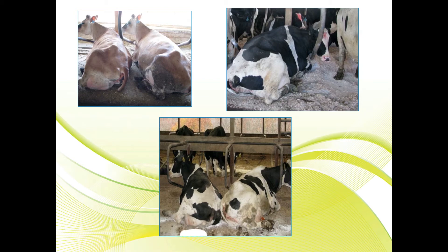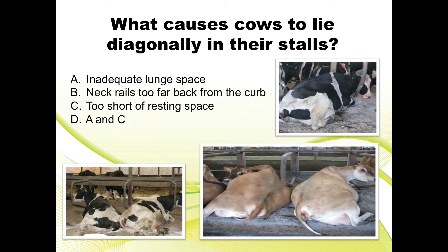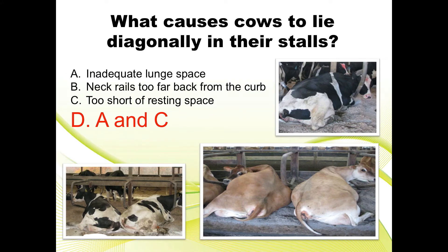What causes cows to lie diagonal in the stalls? Is it A) inadequate lunge space, B) neck rails too far back from the curb, C) too short of resting space, or D) A and C? If you answered D — A and C — you're correct. Inadequate lunge space and too short of resting space can cause diagonal lying in the stalls.